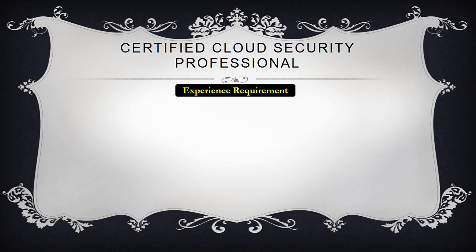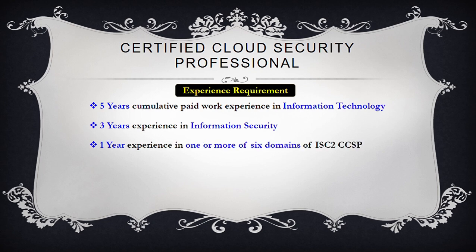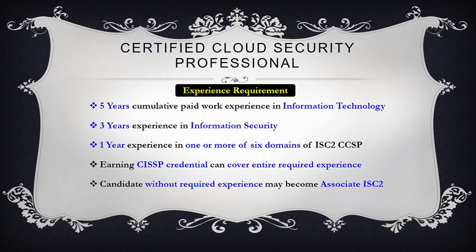To qualify for the CCSP, candidates must have at least five years of cumulative paid work experience in information technology, of which three years must be in information security, and one year in one or more of the six domains of the ISC2 CCSP Common Body of Knowledge. Earning CISSP credentials can cover the entire required experience. Candidates without the required experience may become an Associate of ISC2 and will have six years to earn the required experience.